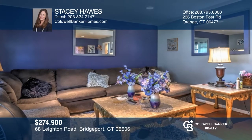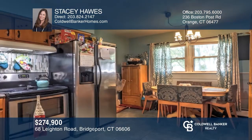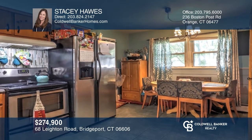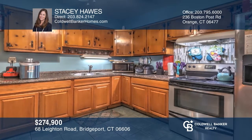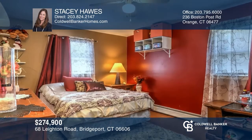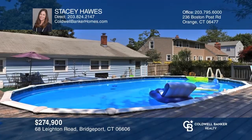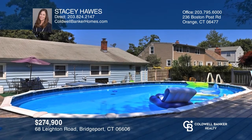Come see this adorable three-bedroom, one-full-bath ranch in a desirable neighborhood close to Sacred Heart University and highways. This home has a spacious living room with recessed lighting, an eat-in kitchen with a stainless range, and laminate flooring in each bedroom. Enjoy the private backyard with a large deck and above-ground pool. Your new home is just a call away. Contact Stacey Hawes for more details.